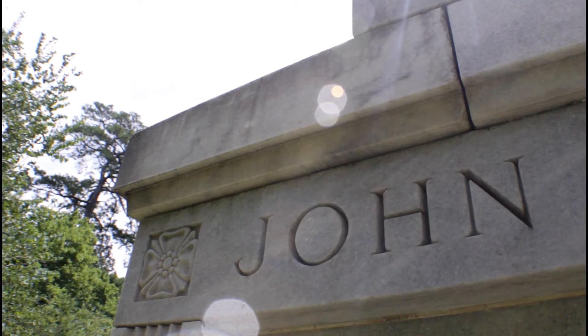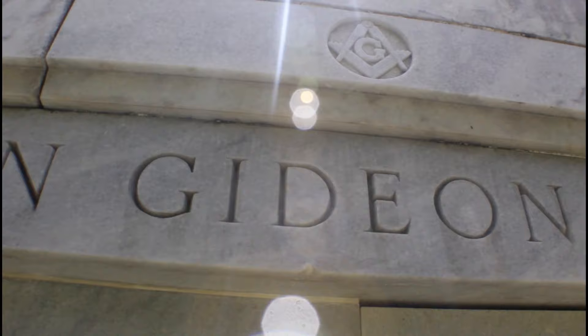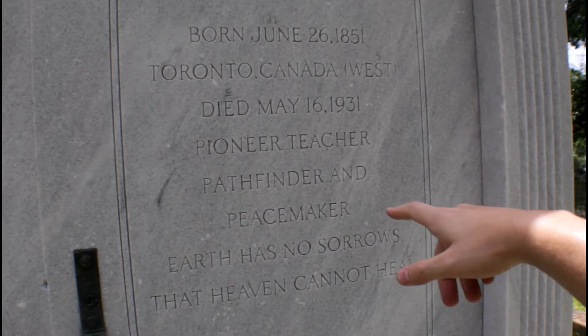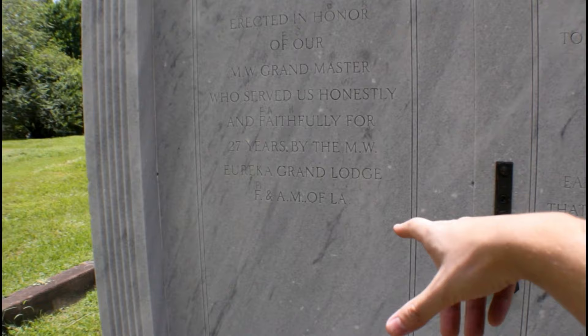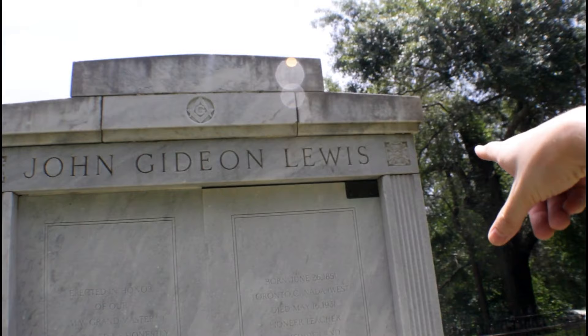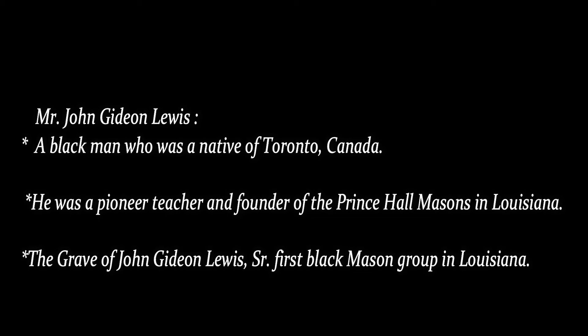These are the type of graves that you see in New Orleans. From what I'm seeing from this guy's marker, apparently he was a priority teacher, a faith finder, and a peacemaker. And I'm guessing that's got to be his wife on the opposite side. I honestly really don't know who this is besides seeing the name at the top. I may look up some information on this person.